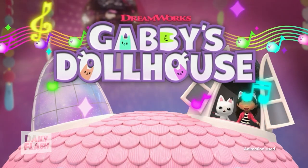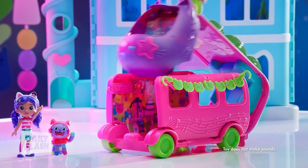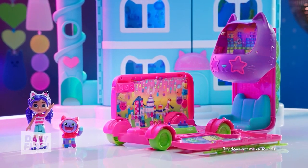For fans of Gabby's Dollhouse, there's a brand new season out. This is the perfect party bus — it's going to bring the setting to life. We've got a little disco stage, and Gabby and DJ Catnip are ready to rock.